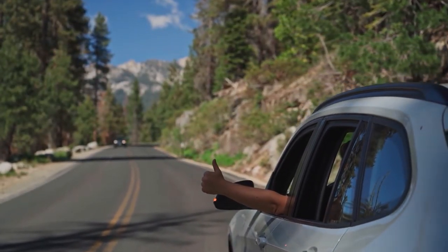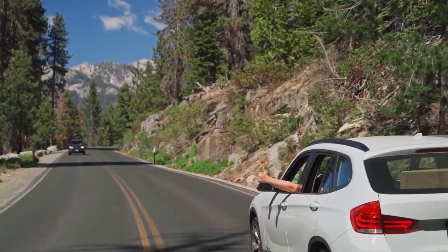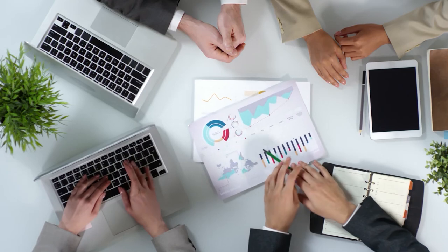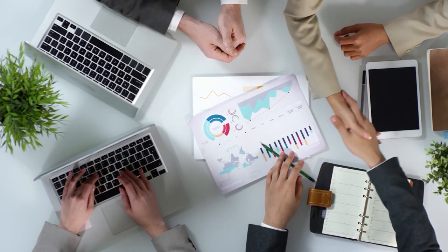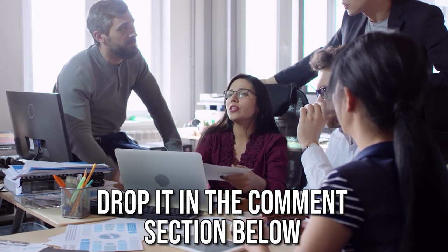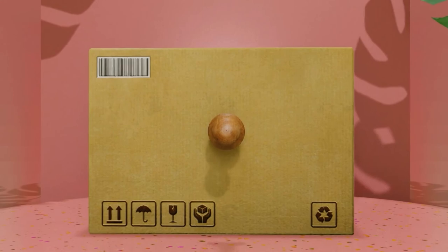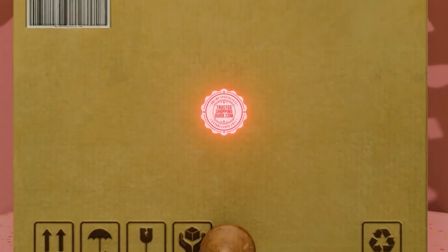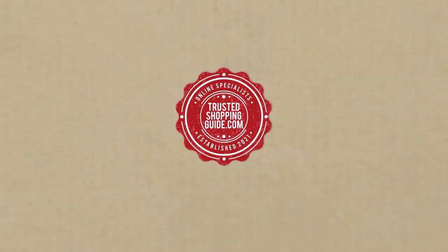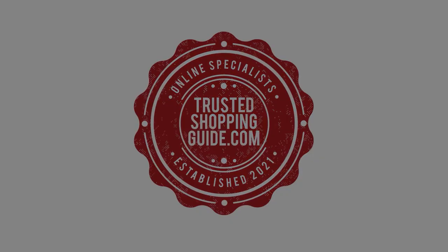And there you have it folks — our seven highest rated portable basketball hoops. If you have any contenders for our next portable basketball hoop roundup that you'd like our team to test, drop it in the comment section below and we will be sure to assess them for our next update. If you liked this video and it helped you in any way, please give it a like and hit the subscribe button to stay connected with all of our research into everything that makes the outdoors great. We look forward to seeing you at TrustedShoppingGuide.com again soon.